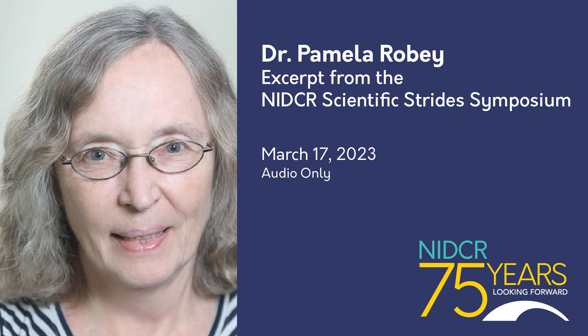Thank you, Reena, and thank you to the NIDCR for supporting me through my craziness all these years.